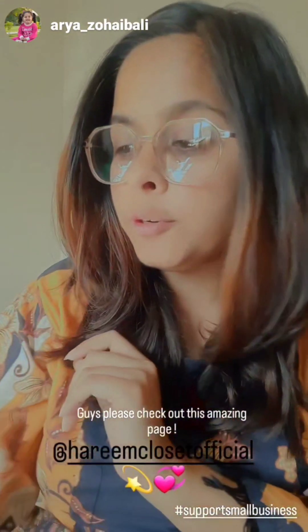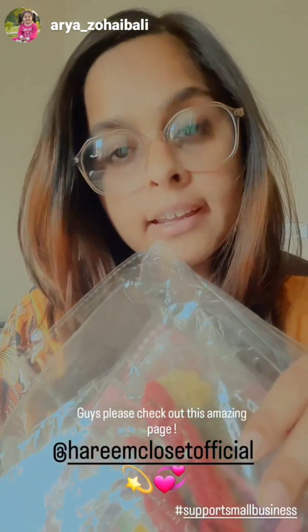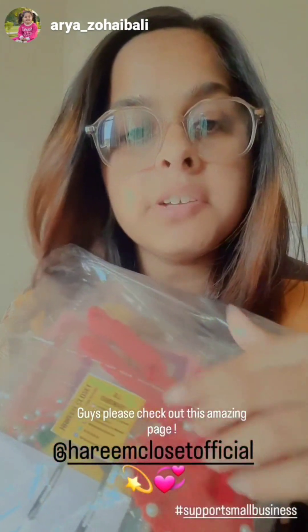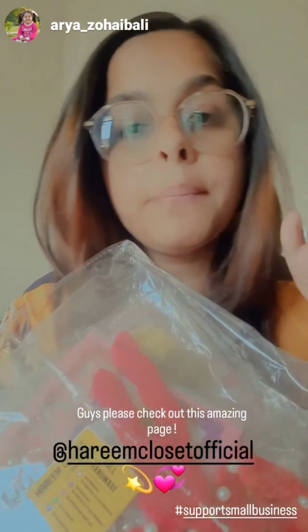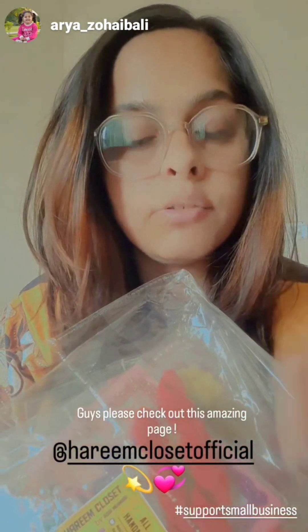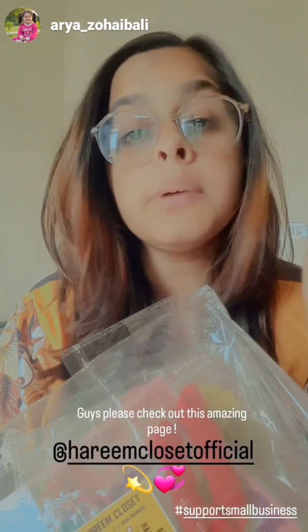Hello, assalamu alaikum! So this is Harim Closet. This is also a home-based brand — a business run by women. Their articles are handmade, and they have hair accessories, keychains, bags, and customised bracelets.